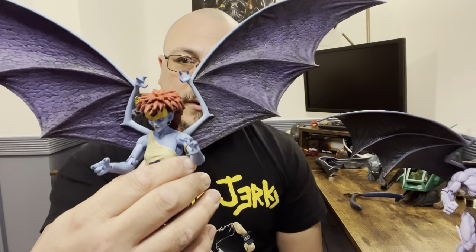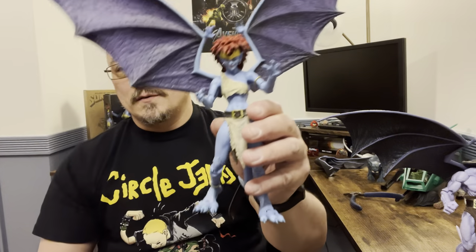I've been on a lot of rants — from the Circle Jerks to Hasbro's issues to wings. But anyway, here's your Demona. I really like this figure. Target is the only one that has it right now, but she's going to be a wide release.